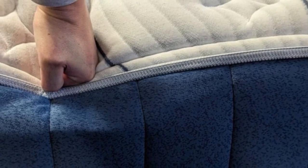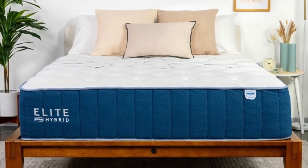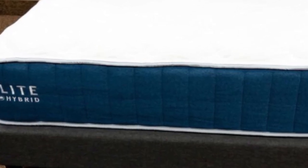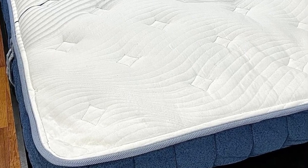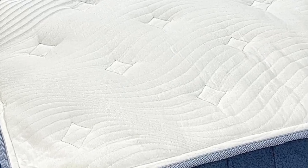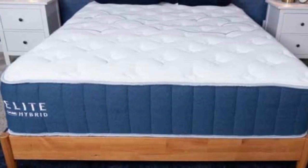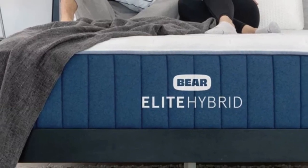The Bare Elite Hybrid includes a 120-night sleep trial with a mandatory 30-night break-in period before you can initiate a return. The mattress is covered by a lifetime warranty against structural defects, and shipping is free to customers in the contiguous U.S. Pros: Breathable Celliant and PCM cover engineered to regulate temperature. Pressure-relieving foam comfort system. Pocketed coil system reinforces the midsection to promote healthy sleep posture. Cons: Strong off-gassing smells for the first 48 hours. Limited options for those seeking a soft to medium-soft mattress.